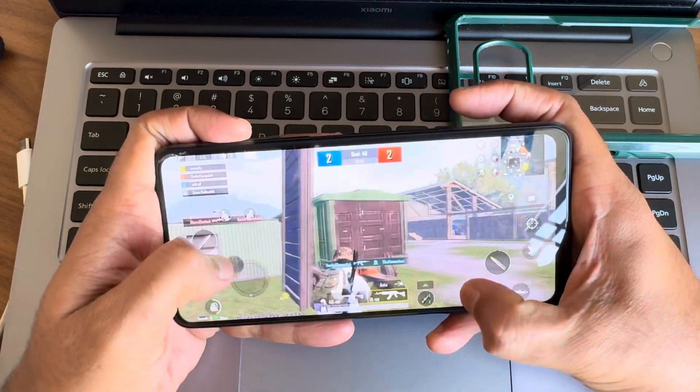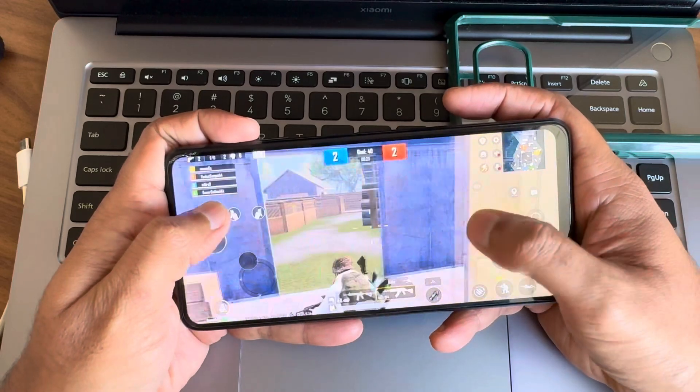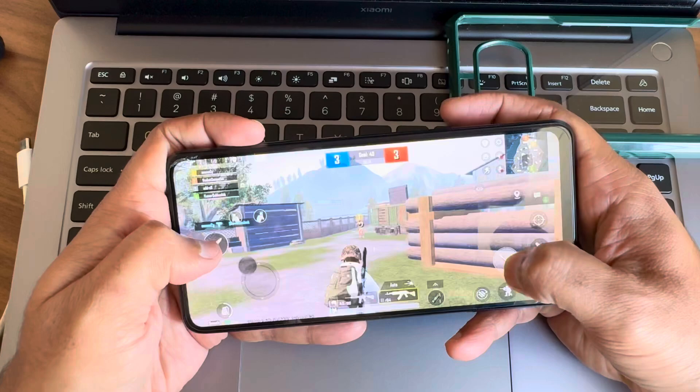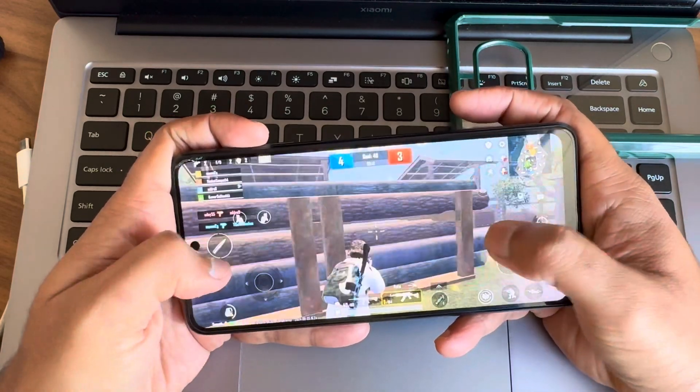If you're interested in trying it out, you can easily download Evolution X 9.4 from the provided link. Head to the developer's channel for more information and detailed instructions. Make sure to check out the screenshots to get a feel for the interface and features before installing.